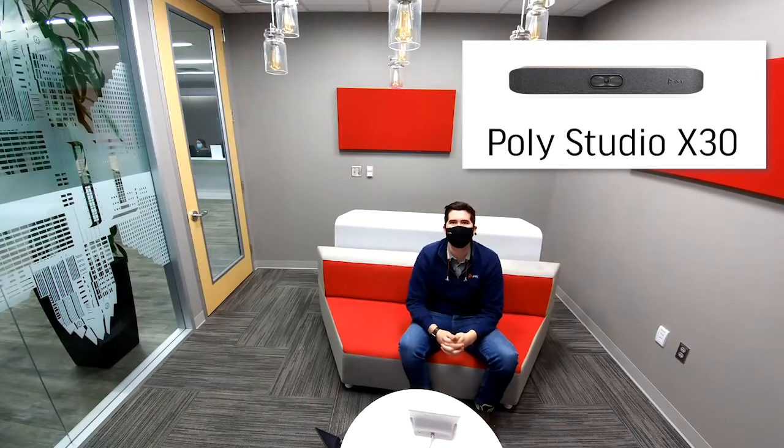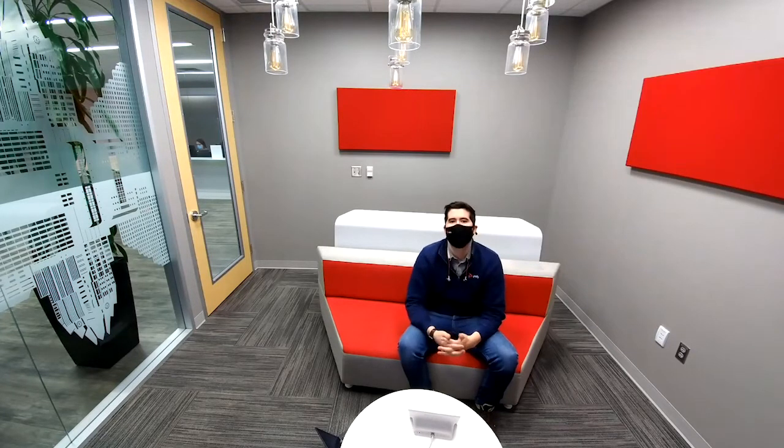I'm using the Poly Studio X30, our all-in-one video bar. I just turned tracking on, and as you can see, it also tracks me with a mask.